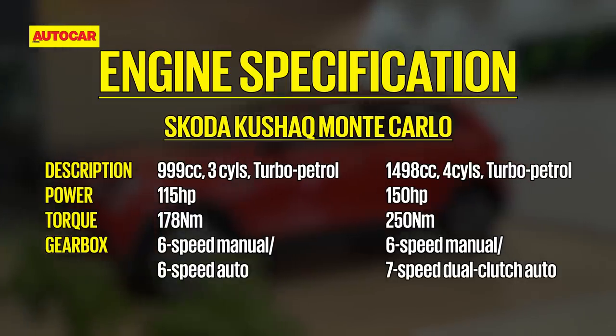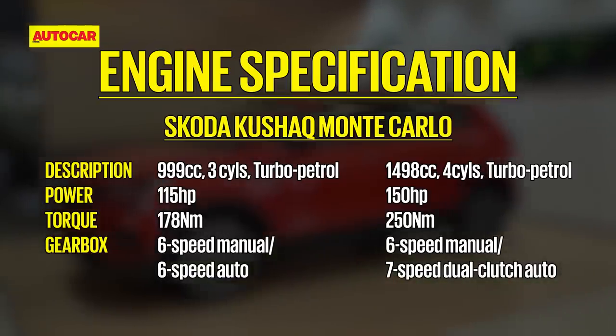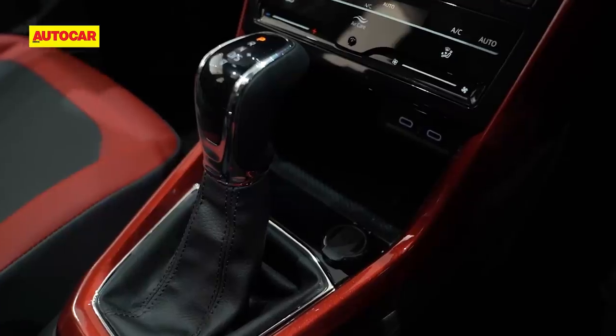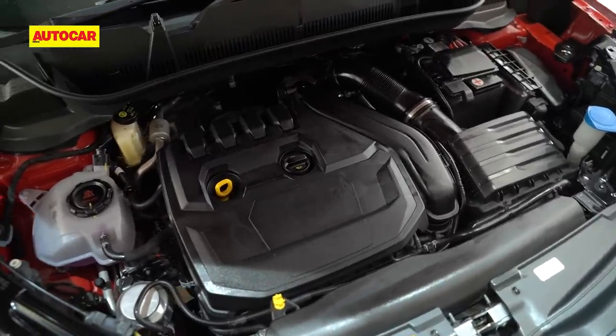Powering the Monte Carlo will be the same 115-horsepower 1-litre engine and 150-horsepower 1.5-litre engine, with a 6-speed manual gearbox as standard. You also have the option of automatic gearboxes — a 6-speed torque converter for the 1-litre and a 7-speed DSG for the 1.5 TSI.